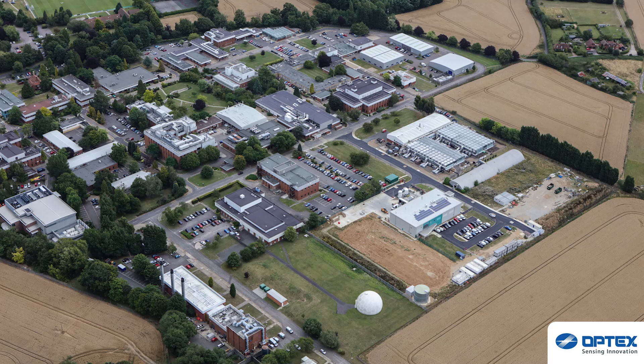Having worked together in the past to deliver bespoke security solutions for our clients, we are more than happy to work with Optex again. Their proactive and multi-layered approach to security provides the highest quality intrusion protection and service which we've come to expect over the years.